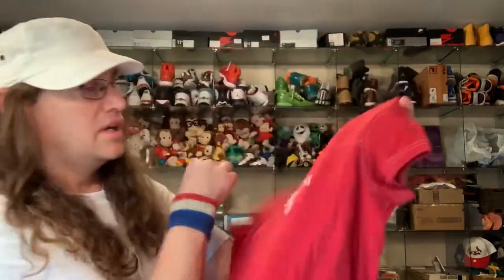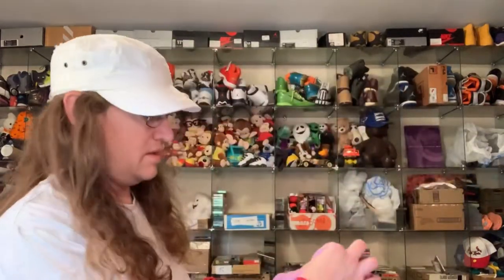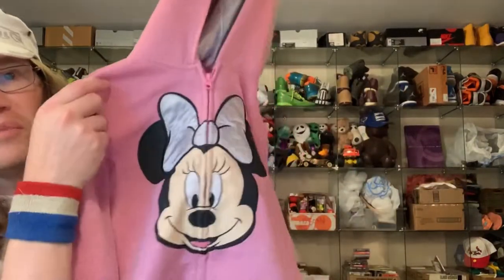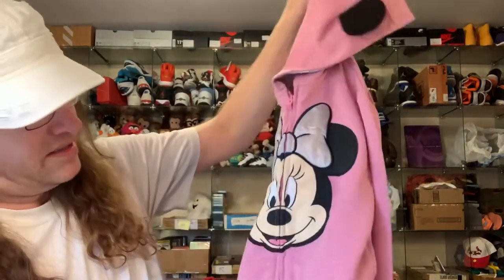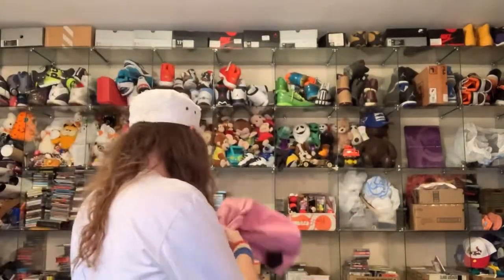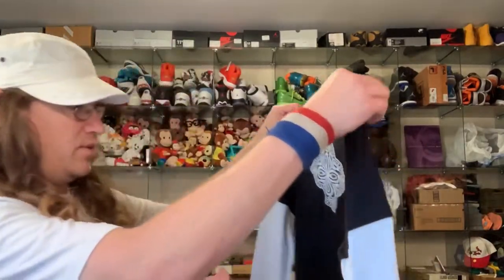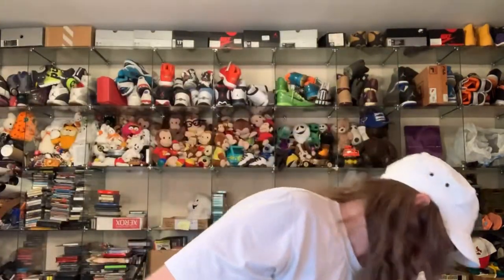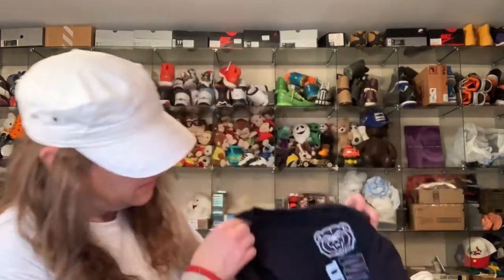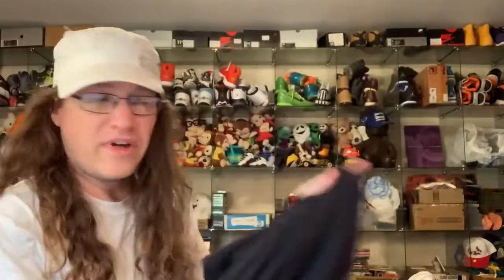Sooners — that's Oklahoma. A mini hoodie jacket with ears — that should be a cool $12 to $15. And there's a Missouri State Bears item — another local thing.